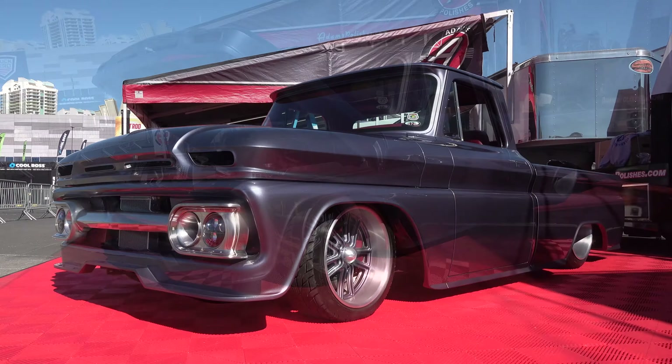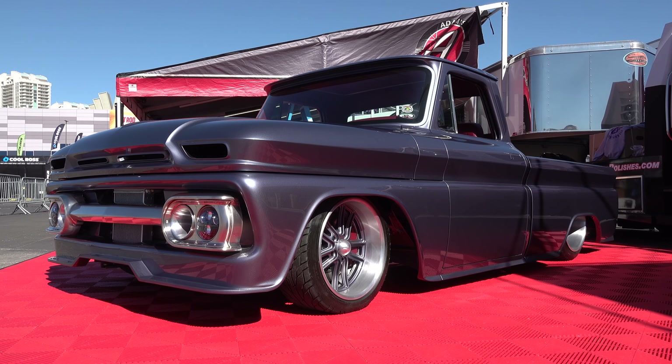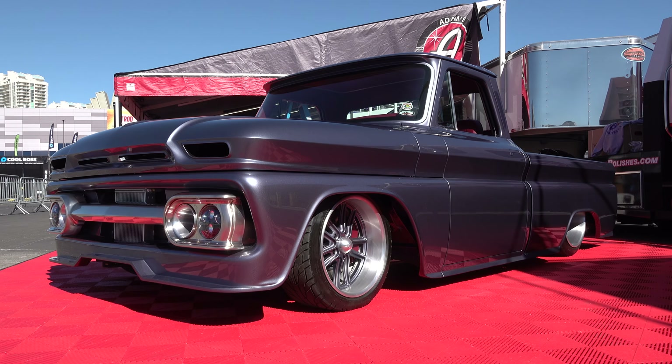So there you go from the 2021 SEMA show — a 1965 GMC pickup truck from Weaver's Customs. Hope y'all enjoyed it. Make sure you subscribe to the channel and visit scottydtv.com for an easy way to search the hundreds of videos posted — either click the link in the description or the one at the end of this video.